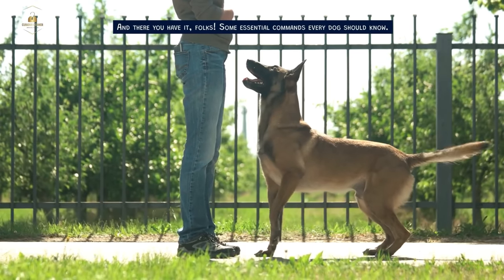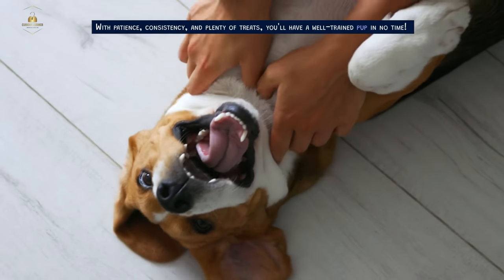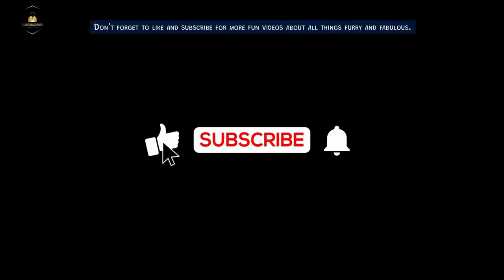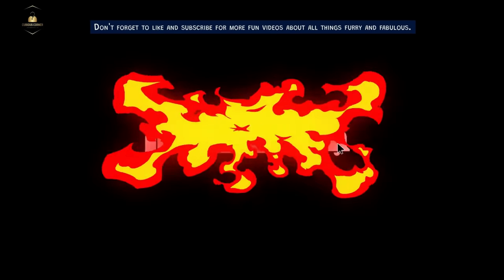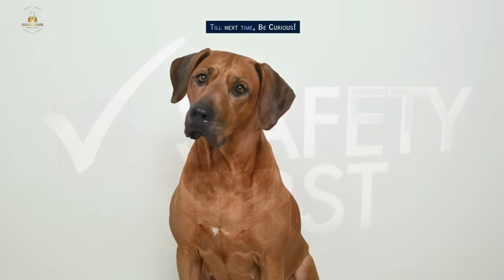And there you have it, folks — some essential commands every dog should know. With patience, consistency, and plenty of treats, you'll have a well-trained pup in no time. Don't forget to like and subscribe for more fun videos about all things furry and fabulous. Remember to stay safe and responsible. Till next time, be curious.